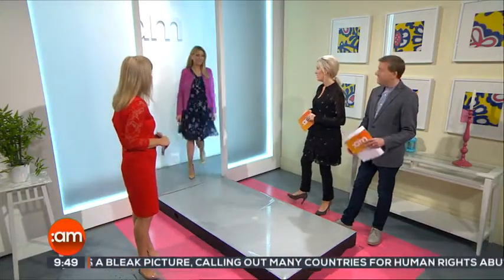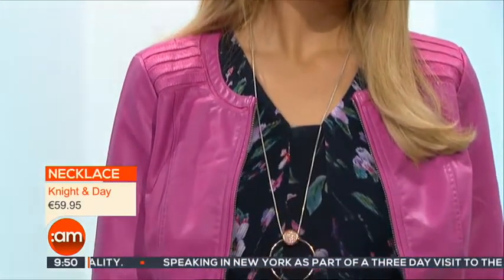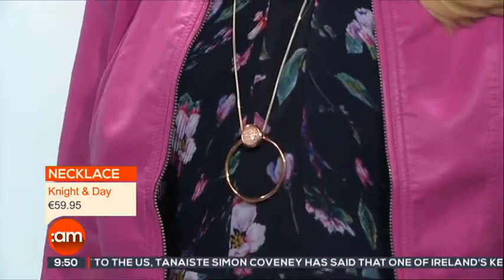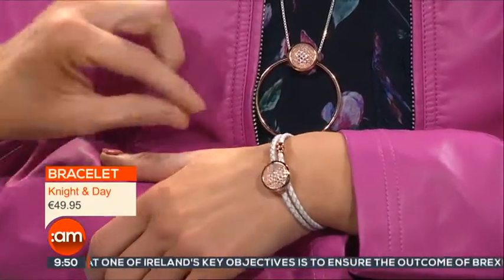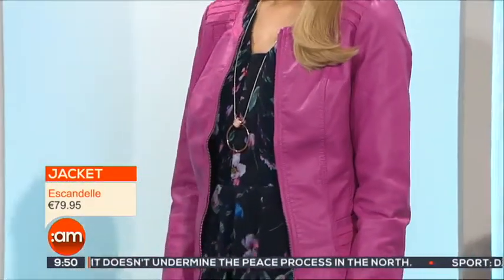Our first look is Kerry — fabulous florals. It's a really pretty, very ladylike look. The jewellery is by Night and Day, and this is the Priscilla range. The brand ambassador for Night and Day is the lovely Avian Garry. The bracelet is a wraparound, so it's so easy to put on — little leather with a lovely rose gold. Very contemporary, very fashion-forward, really easy wear.